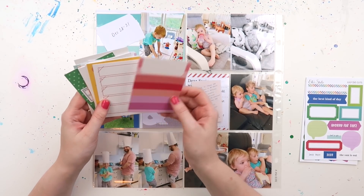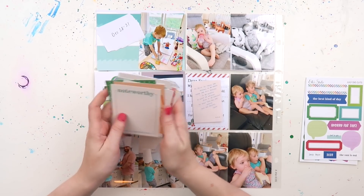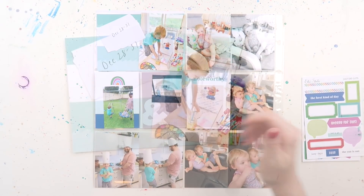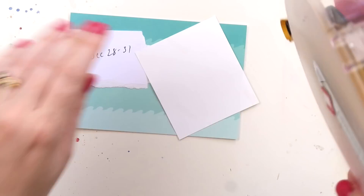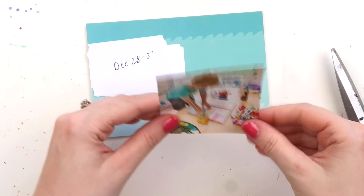I just had an idea while flicking through — this is an Ellie's Studio little monthly kit from probably a year and a half to two years ago. I just had it in my stash and wanted to use up some of the journaling cards.